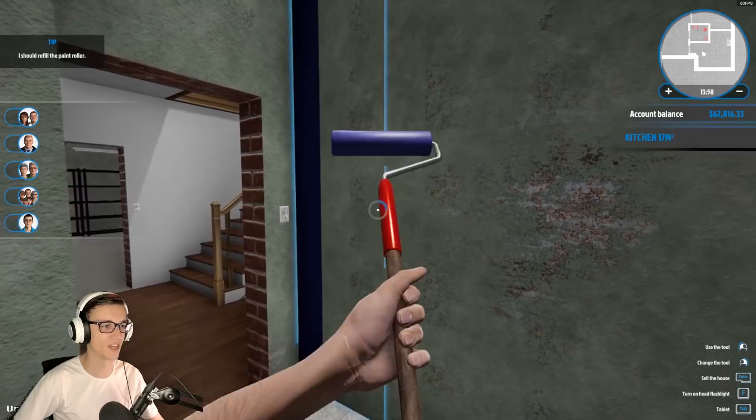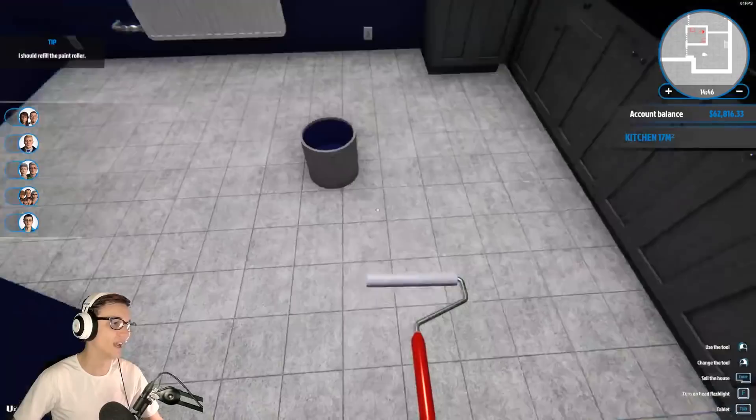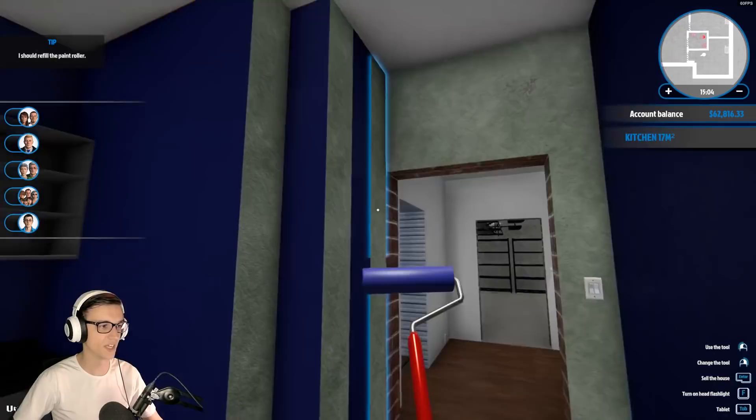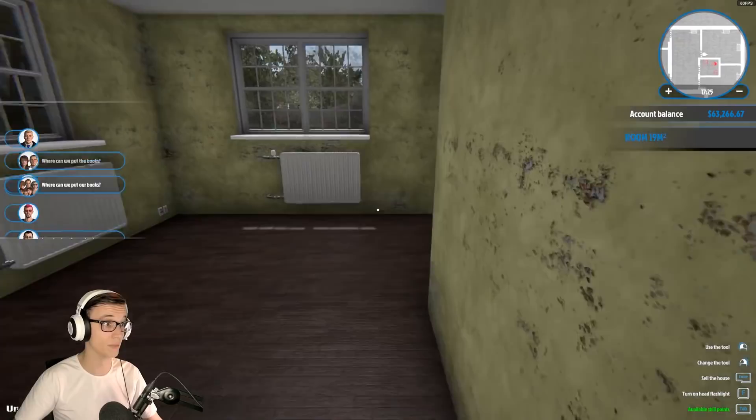All right, so first things first, we're gonna paint the majority of the kitchen this color. It's gonna be like a sailor's theme - the nautical theme. I don't know how that's possible. I'm gonna put a bunch of sailboats on the walls. That's kind of all I got for this. This is the kitchen of a depressed boy.